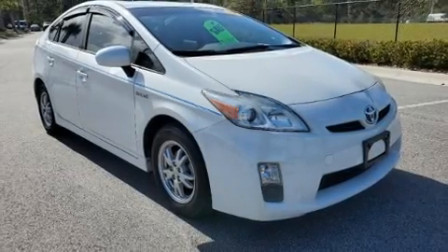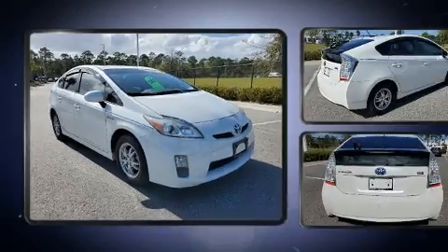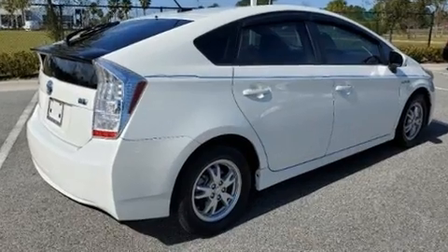Discerning drivers will appreciate the 2011 Toyota Prius. With fewer than 50,000 miles on the odometer, you'll be sure to appreciate this model's condition and value.